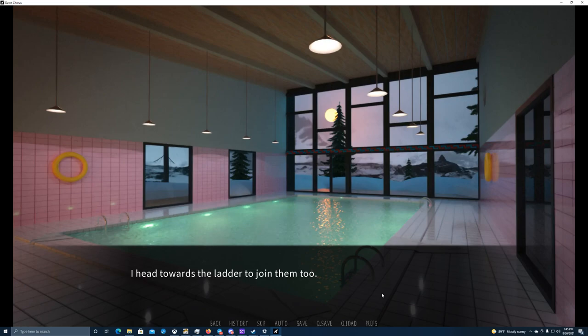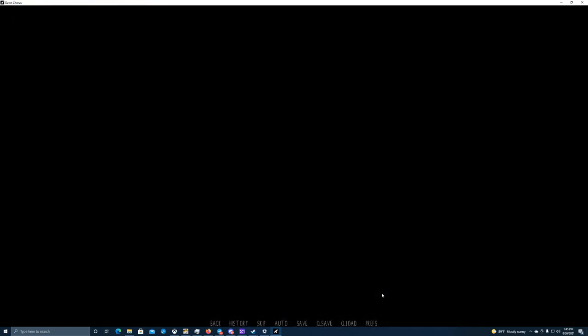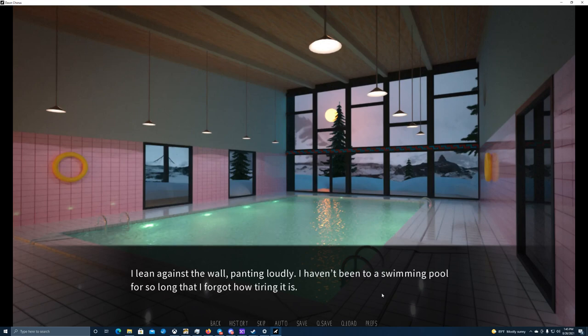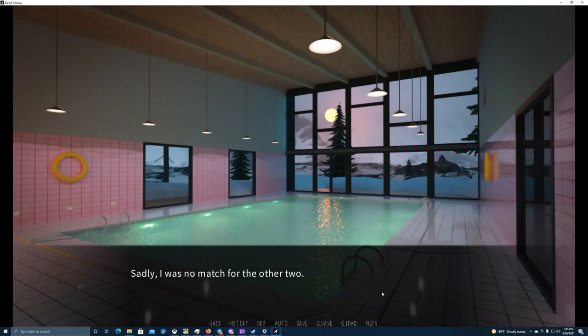I head towards the ladder to join them. I lean against the wall panting loudly — I haven't been to a swimming pool for so long that I forgot how tiring it is. Sadly I was no match for the other two. For every length I swam, they easily did two or more, and I still managed to completely tire myself out. My stamina really is garbage.